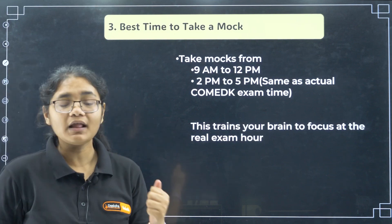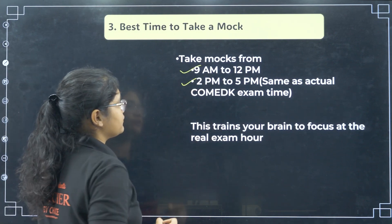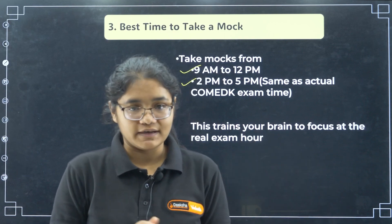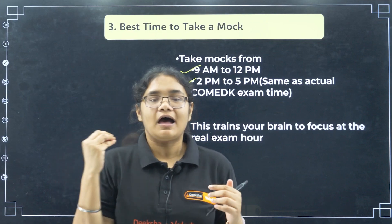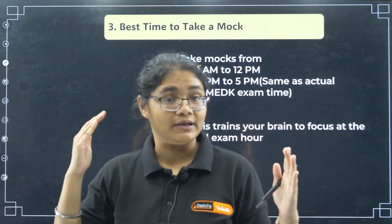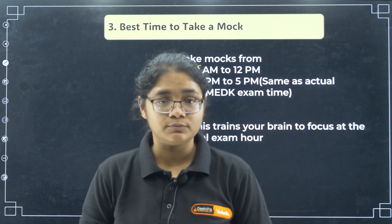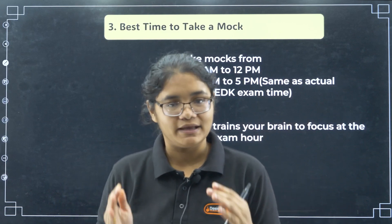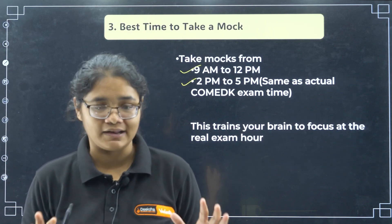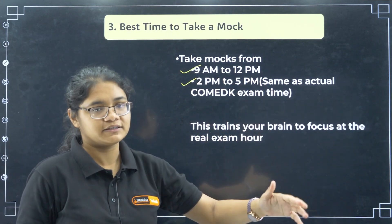Moving to the best time to take the mock: I advise you to take it on two alternating time slots. One day take it from 9am to 12pm, and another day from 2pm to 5pm. Because you do not know which slot you will get for the exam, your brain needs to be ready for both. Generally in the 2 to 5pm slot after lunch we feel dizzy and lazy, so to avoid that your brain should be trained to focus at that time. Since the admit card is already out and you know your exam slot, please take your mock at exactly that time every day.